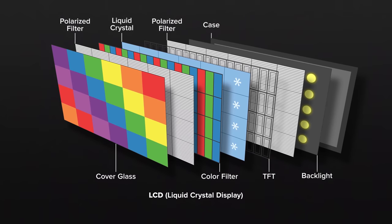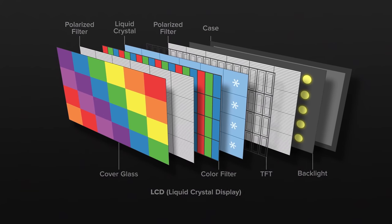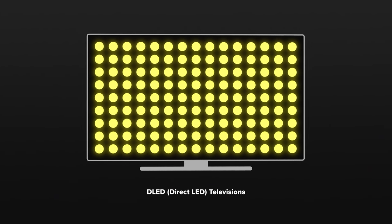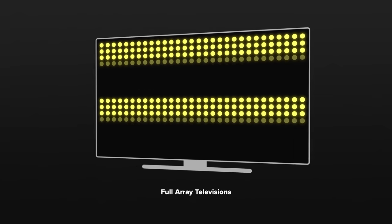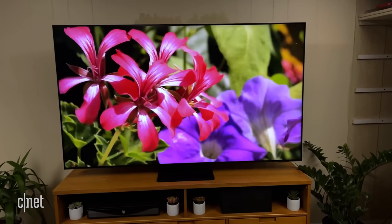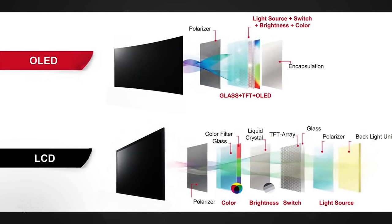I'll be using the term local dimming in this video. LCD televisions require a backlight — these days, usually an array of LED lights behind the LCD panel. Local dimming is a method of dimming the area of the screen that needs it while keeping the bright parts bright. Full-array local dimming means an array of individual LEDs behind the LCD panel, which can really help an HDR image pop. You won't hear those terms used for OLED displays because OLED displays do not require a backlight — each individual pixel can be turned on or off, meaning you can get pure black on an OLED TV.